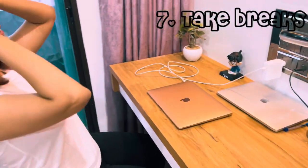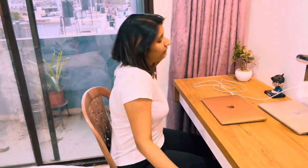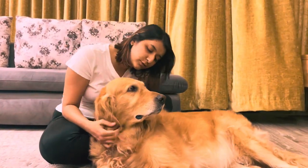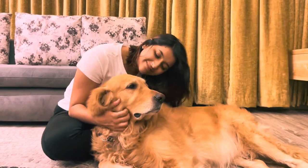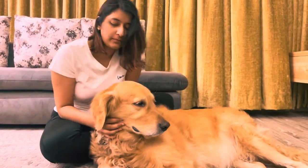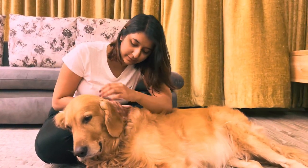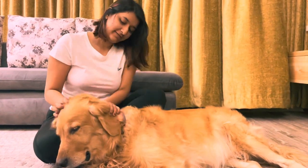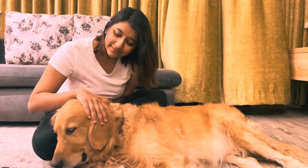Taking short breaks in between work is equally important. The break time activity can be anything — like watching a short video, listening to your favorite songs, or having playtime with your pet. Playing with your pet releases oxytocin in your brain, which makes you and your pet more attached to each other, and also reduces your stress levels and makes you happier.